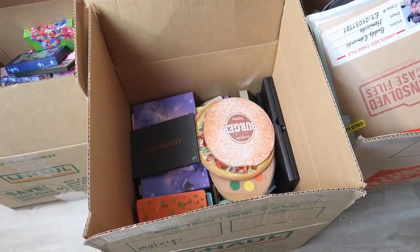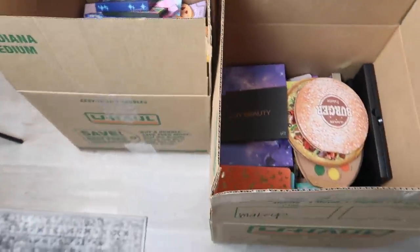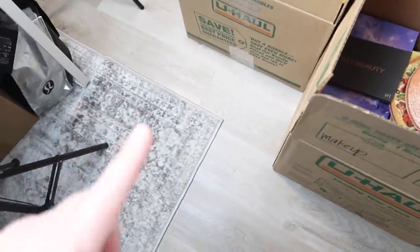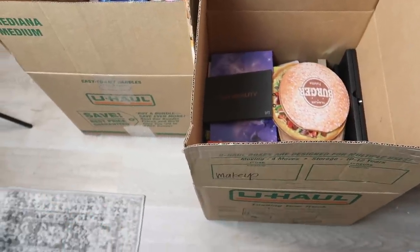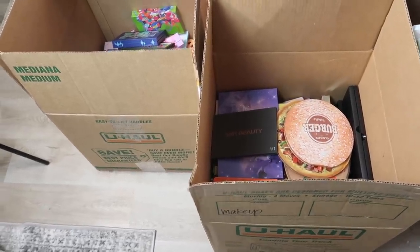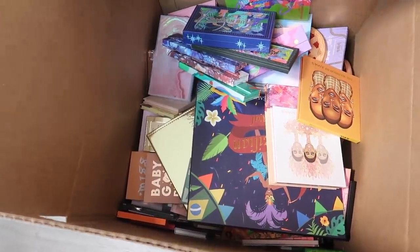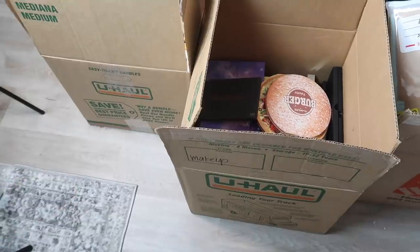Here are the two boxes I was talking about — both full of eyeshadow palettes. These are medium boxes from U-Haul, so there's a lot to go through. I'm going to empty out the boxes, lay down a blanket so my makeup isn't all over the floor, sort everything into categories, and open up every single palette so you can compare them and make sure I'm not keeping duplicates.